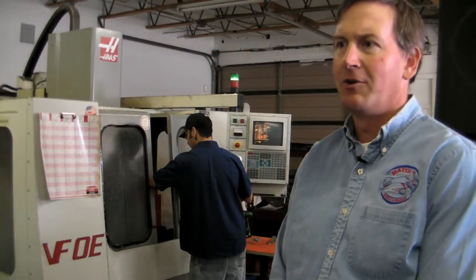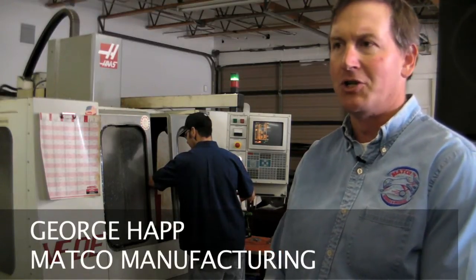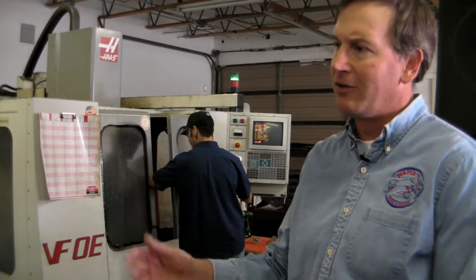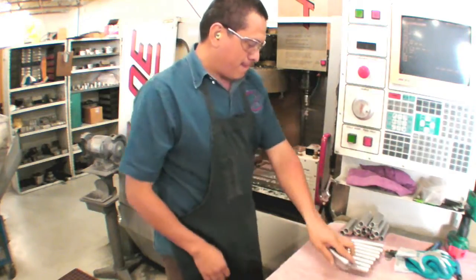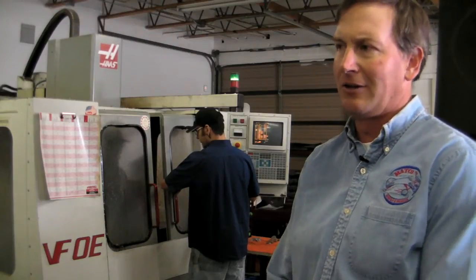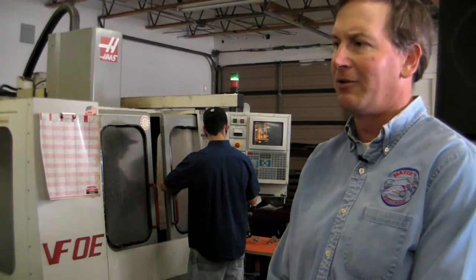We're in our manufacturing cell. This is the area where we do all of our mostly aluminum machining. We've kept this cell close — you can see that all the machines are located so we've got easy flow from turning operations to milling operations. Our philosophy has been to keep the manufacturing here. It gives us the ability to control our throughput. If we have prototype designs or a special order out of sequence, it allows us to respond rapidly and without a lot of added cost.